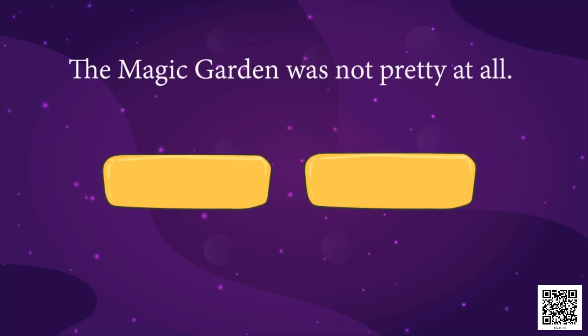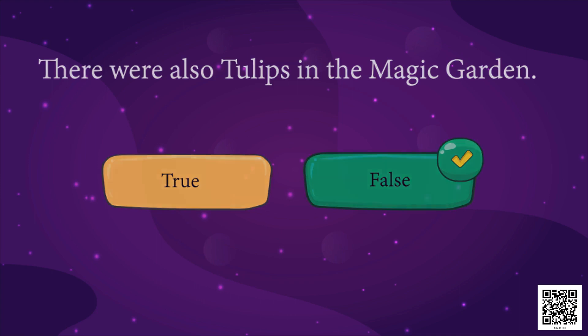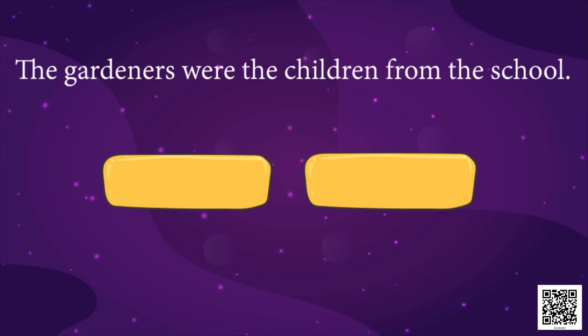Next: the magic garden was not pretty at all. Is that true? No, it's false — the magic garden was very pretty. Third: there were also tulips in the magic garden. True or false? No, we did not see any tulips in the garden — so that's false. There were no tulips in the magic garden. Next: the gardeners were the children from the school. True or false? Yes, it's true — the little gardeners were the children from the school.